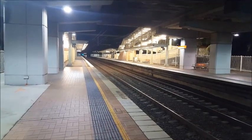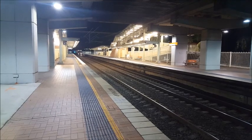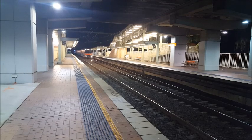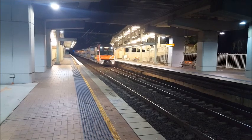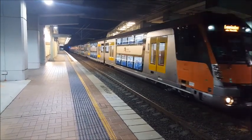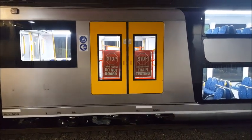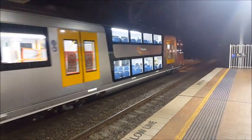And we should have Waratah Series 2 Set B4 approaching platform number one. It's B4. Waratah Series 2 Set B4 is now arriving for a test service to Leppington.